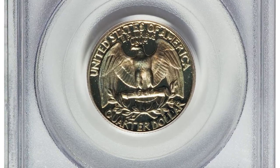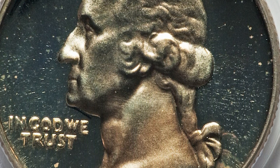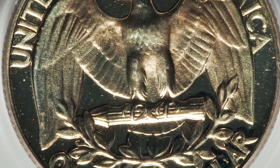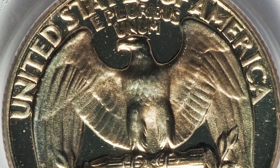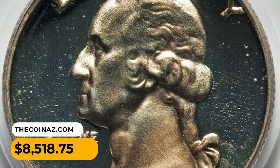This is a 1958 Washington quarter in PR69 Deep Cameo condition. Hints of light gold toning enhance the aesthetic desirability of this nearly flawless superb gem proof. It is a nearly perfect example with deeply mirrored fields and frosty, highly lustrous surfaces — a conditionally rare coin. It was sold for $8,518.75 at Heritage Auctions.